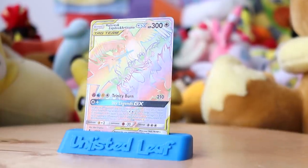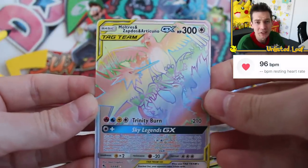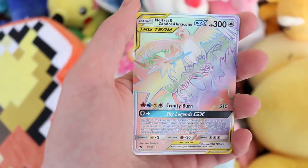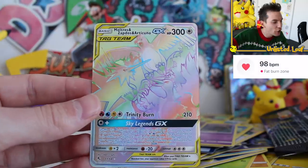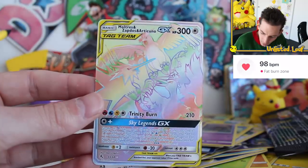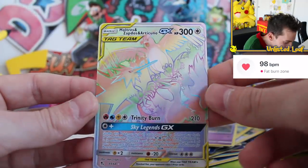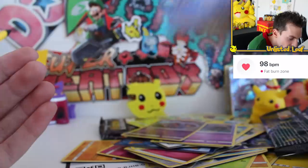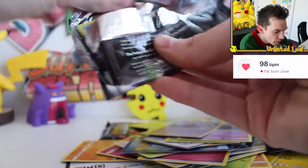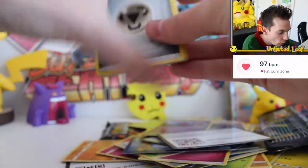Moltres, Zapdos, Articuno — all the main birds right there! Absolutely gorgeous card. I still love this — I couldn't care less if no one likes it, you've just got to have it. Rainbow Rare Birds to go with your stained glass window birds from the ETB, to go with the Full Art and the GX. It's a staple. It's a Rainbow Rare at the end of the day — you can't be mad at that. I'm in the fat burning zone, guys — I'm literally losing weight pulling these cards. That is a really good one for the third to last booster. That right there wasn't part of the Shining Vault, so it doesn't actually worry me in terms of cancelling out a ratio to pull Charizard.